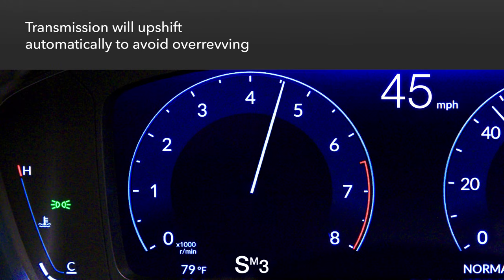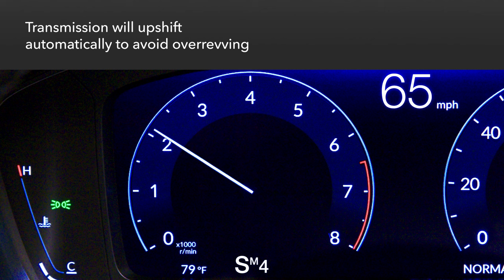Note that if the tachometer approaches redline during acceleration, the transmission will automatically upshift to prevent over-revving.